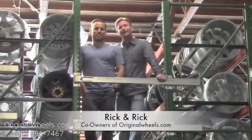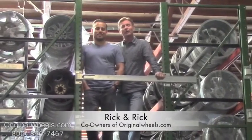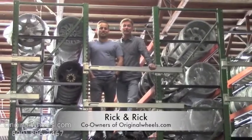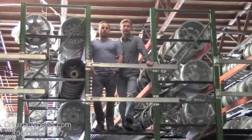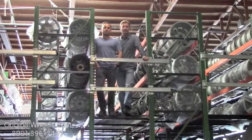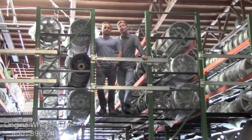Hey, it's Rick and Rick from OriginalWheels.com, and we are proud to have been serving the public and automotive industry with wheels and hubcaps since 1979. And as always, our goal is to provide the best quality wheels and service at the best price possible. We're not satisfied until you are, so we want to thank you for your business.